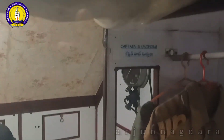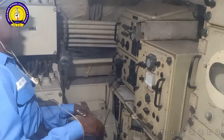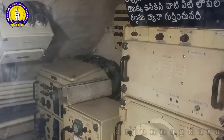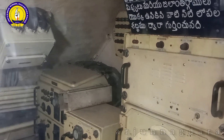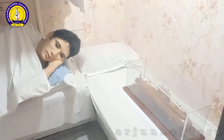INS Kursura was a Kalvari class diesel-electric submarine of the Indian Navy and was India's fourth submarine. Kursura was commissioned on 18th December 1969 and was decommissioned on 27th February 2001 after 31 years of service.